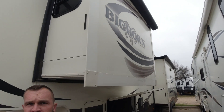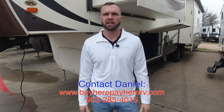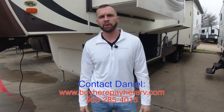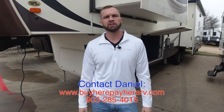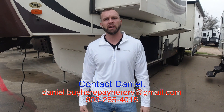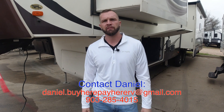I appreciate y'all checking out the videos. Check out all of our videos — we have a lot of inventory here with videos on a lot of nice units. If you're interested in this Bighorn or any unit we have on our website, contact one of us. We'd love to help you and give you all the details you need. Our email addresses will flash into this video. You can reach me directly by phone or text at 903-285-4015. Guys, we appreciate it. Happy New Year. I'm Daniel.